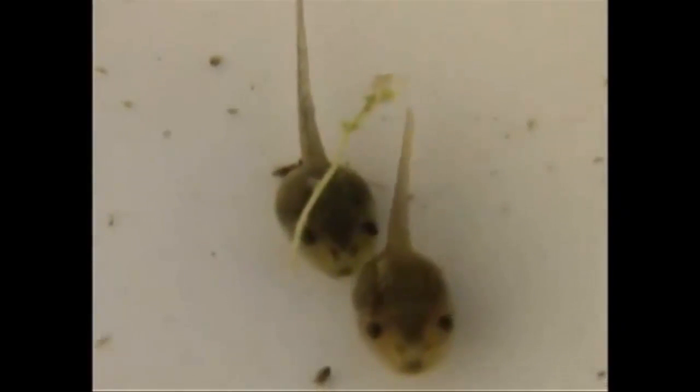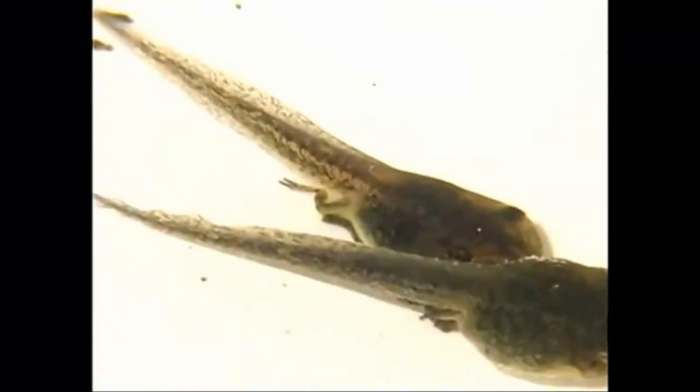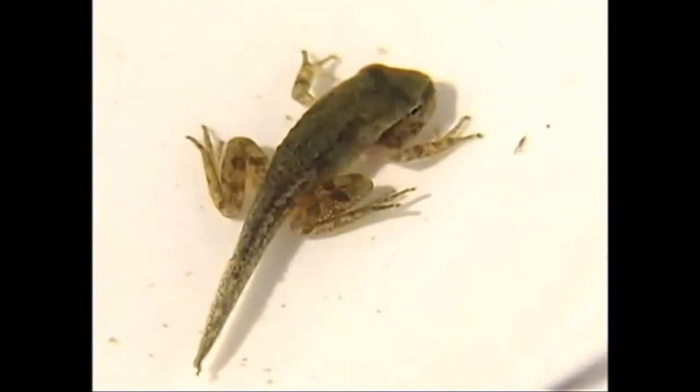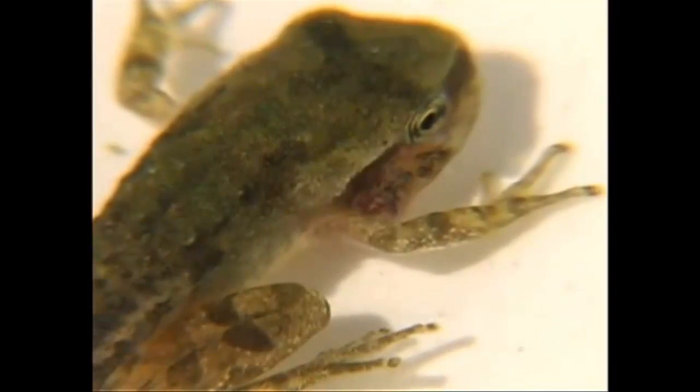Then the eggs hatch into tadpoles. The tadpoles are baby frogs. Tadpoles don't look anything like frogs. Tadpoles live only in the water. A tadpole has a tail and no legs. They swim like fish and breathe with gills. It eats plants from the water.